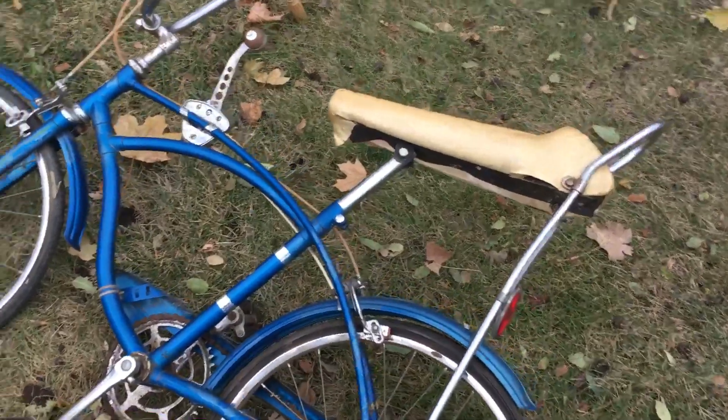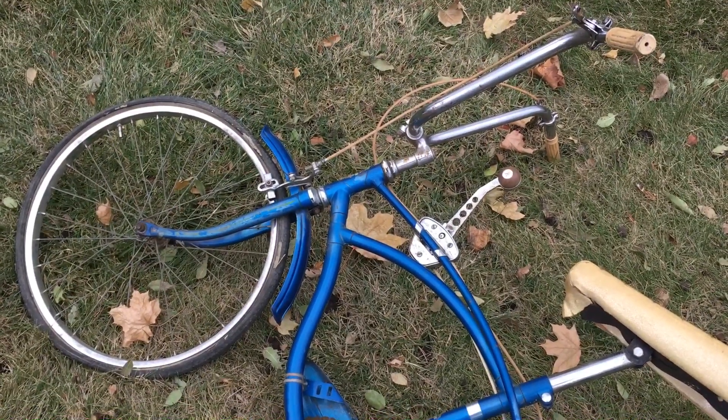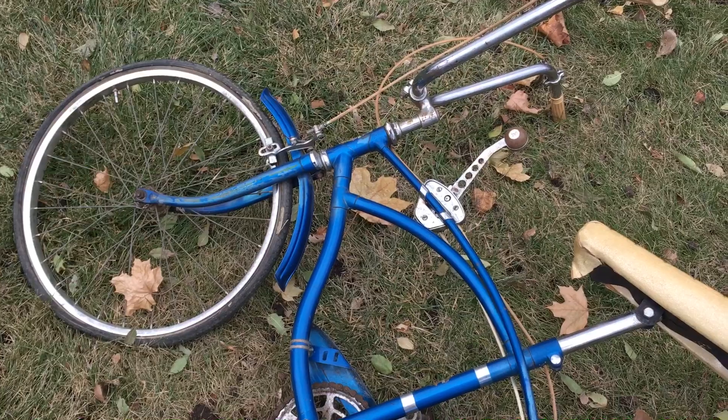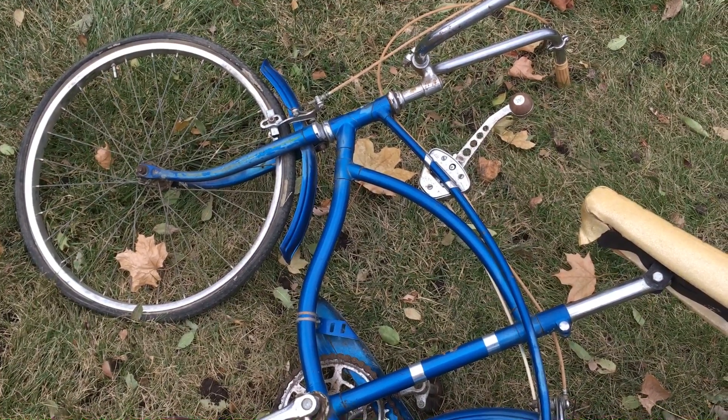But if anyone has any information, please leave me a reply — I'd like to know more about it. I don't know a model name. It's possible the name was on something that's no longer on the bike, like maybe on the surround or the shifter.